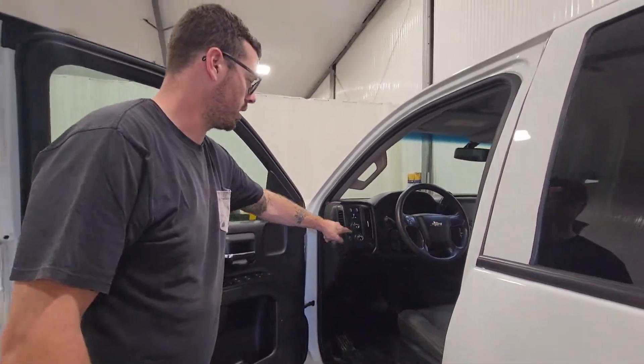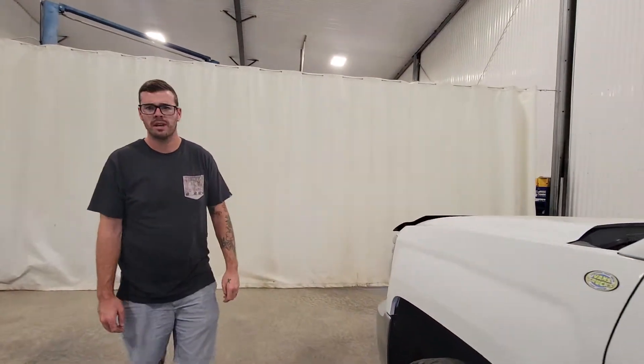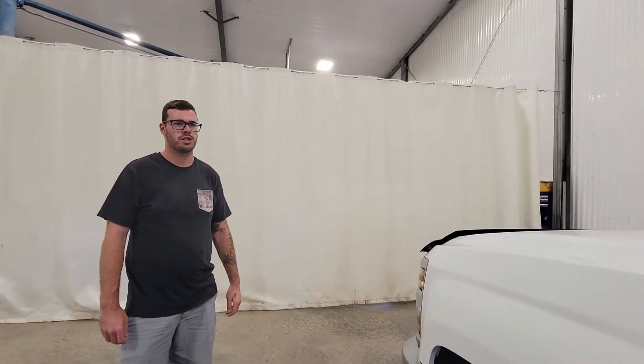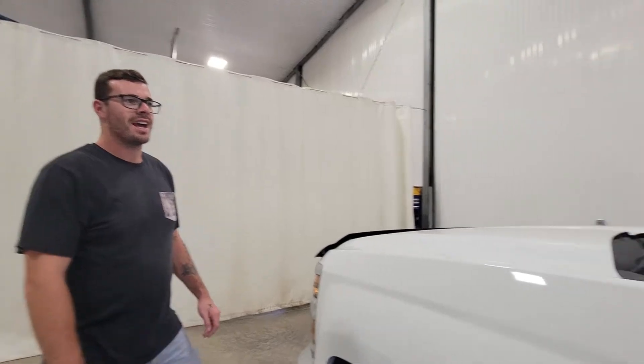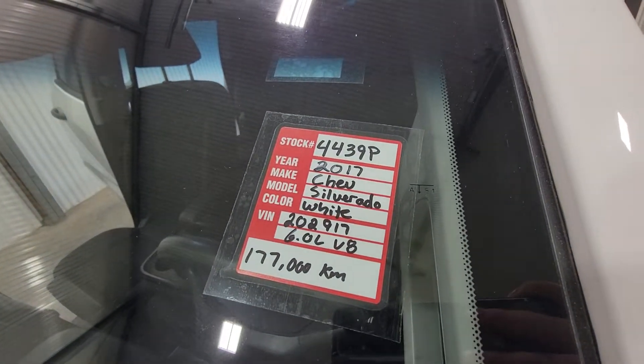It also has an integrated trailer brake and 4x4 on the fly. Plenty of uses for something like this — from general contractors, even painting companies, electricians, plumbers, and anybody in between. Again, it's stock number 4439, a 2017 Chevy three-quarter ton.